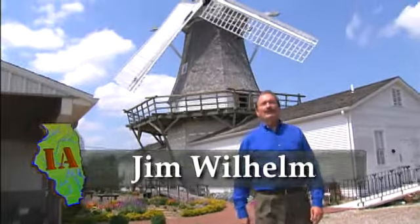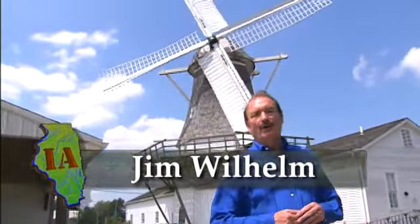I'm Jim Wilhelm. Behind me is one of the few remaining windmills in Illinois. It's the only one that still has its original workings and is still grinding grain. In addition, this one has a twin in Germany.